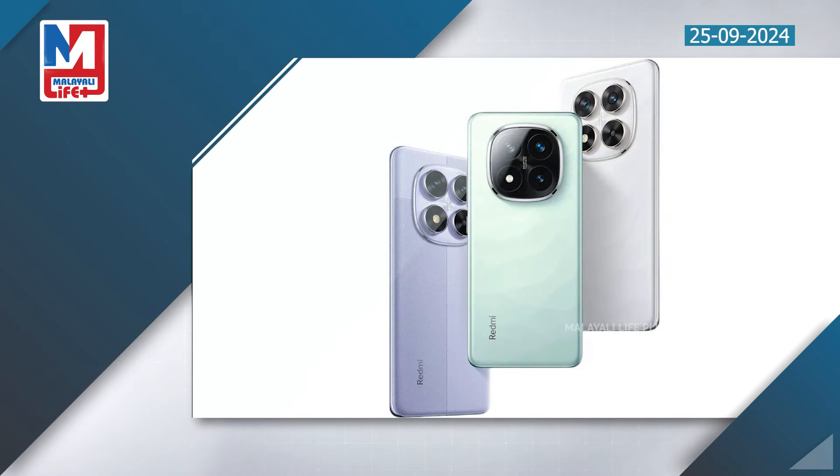Welcome to the Redmi Note 14 Pro Series. In this lineup, there is the Redmi Note 14 Pro and the Redmi Note 14 Pro Plus variant.